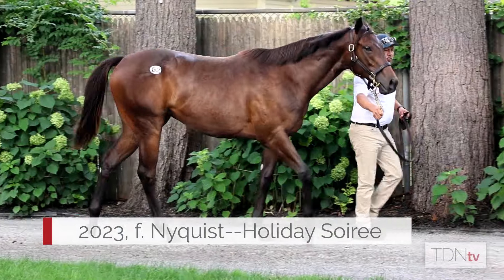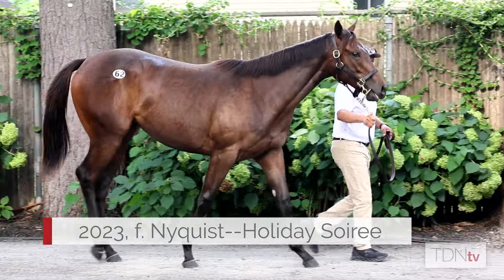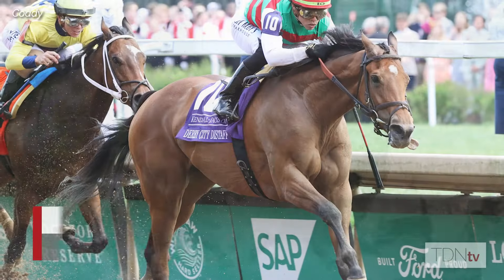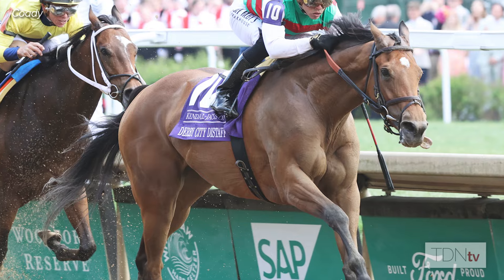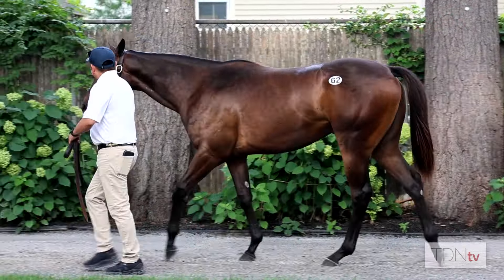So this year we brought up eight to Saratoga, and Kitty and I are both very excited about our group. We have some halves to Grade 1 winners. HIP 62 is a Nyquist filly, half to Vava — the one in the Derby City — who got her Grade 1 in the Derby City earlier this year, then followed that up recently with the Chicago Stakes. So it's a very active family.